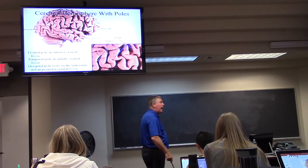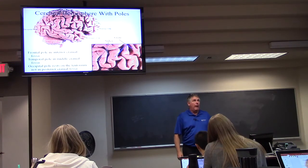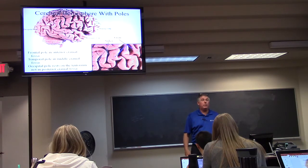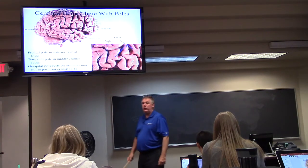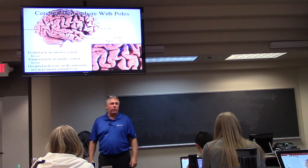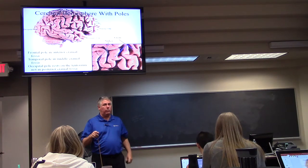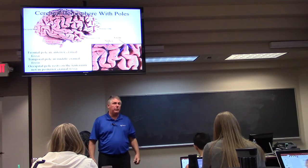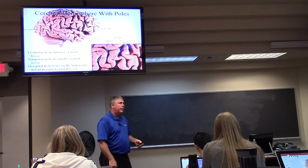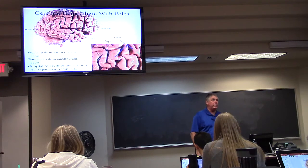There are poles associated with the cortex. The frontal pole is in the anterior cranial fossa. The middle pole is the temporal lobe, in the middle cranial fossa. The posterior pole of the cortex sits on the tentorium cerebelli — it is not in the posterior cranial fossa. That's the domain of the cerebellum and the brainstem.